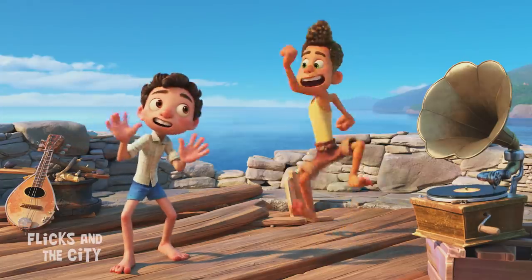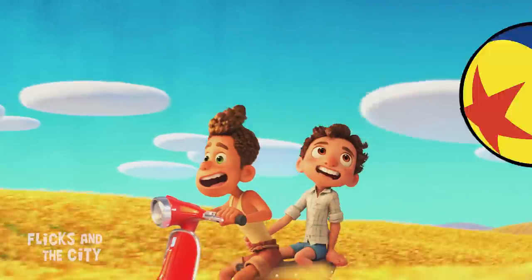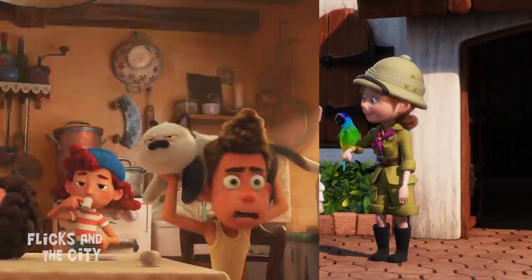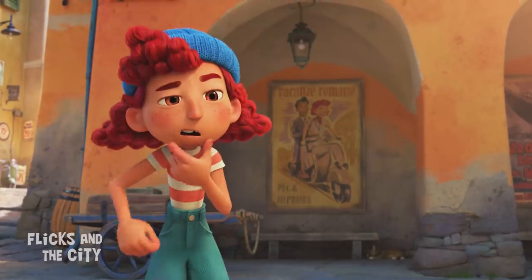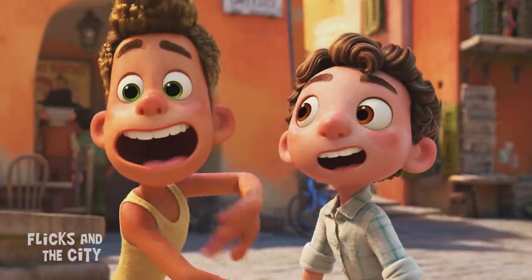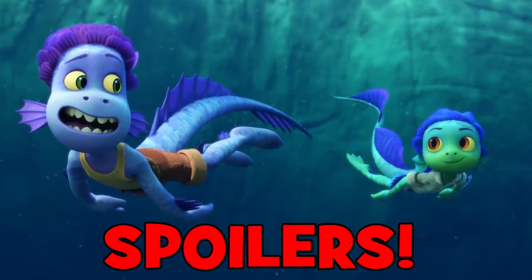The gorgeous, sun-drenched world of Luca is overflowing with Pixar easter eggs, from Pizza Planet trucks to Luxo balls, deep-sea Finding Nemo references and hat-tips to Up. Yippee-ki-yay, movie lovers — I'm Jan, and in this video I'm revealing over 80 easter eggs and crucial details, plus the post-credits scene you might have missed in Luca. Some mild spoilers ahead, so take care.